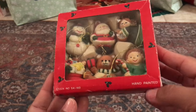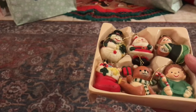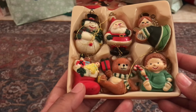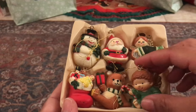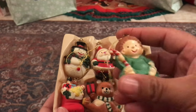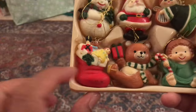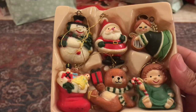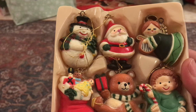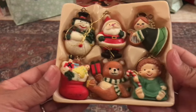I found these vintage ornaments — they are hand-painted and have these cute little Christmas guys in them: a little snowman, a little Santa Claus, this cute little angel, another angel baby, a bear, and a Christmas stocking with toys in it. I ended up calling my husband to show him and he liked them. They are from Christmas Around the World and I think I paid $12 for the set.